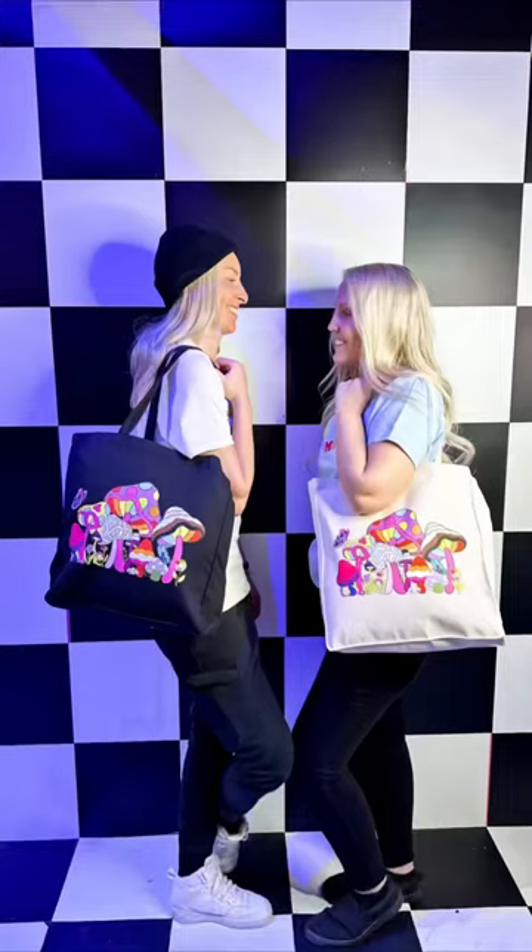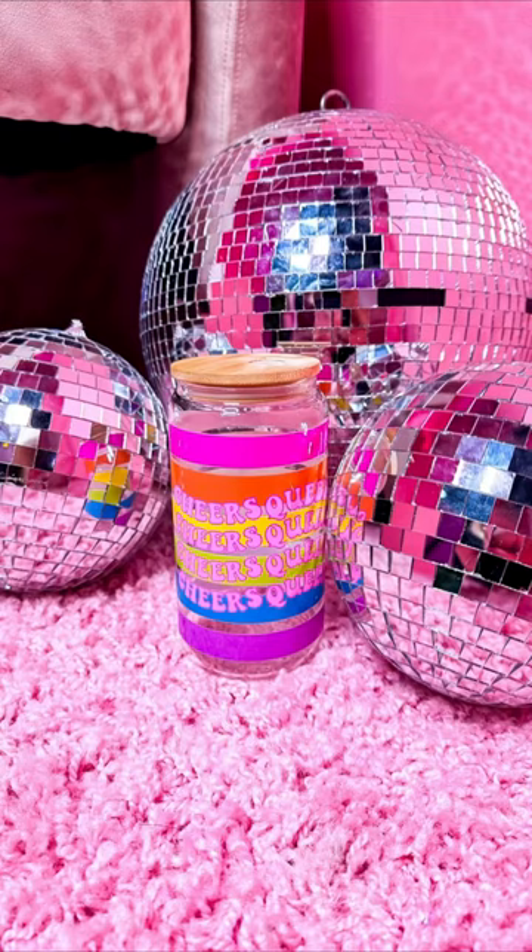They also had some great Valentine's Day themed sets, so we have great content for all of February.